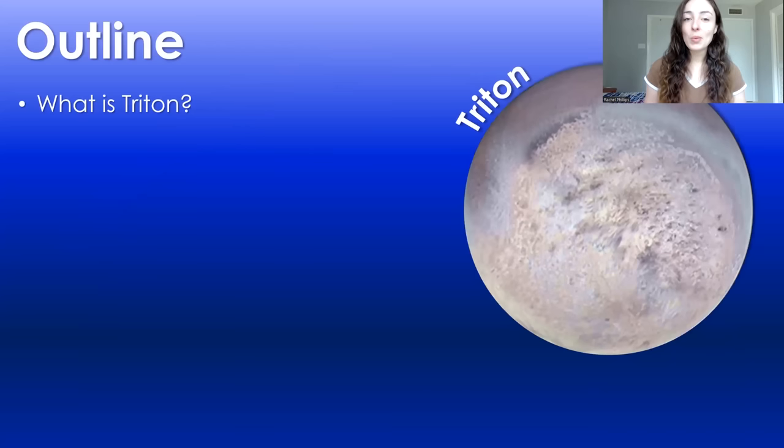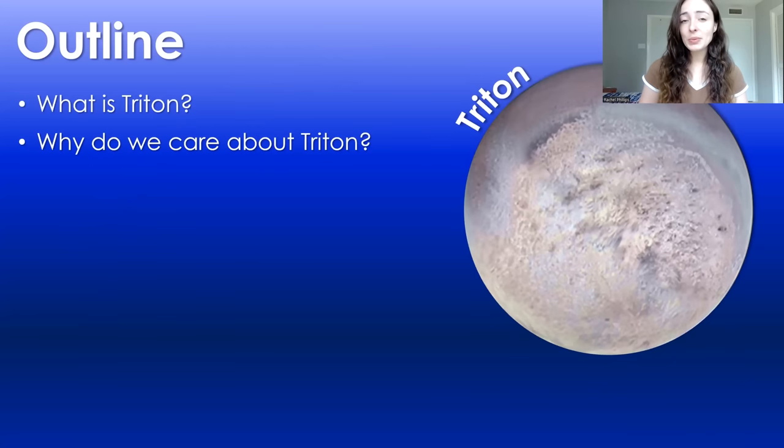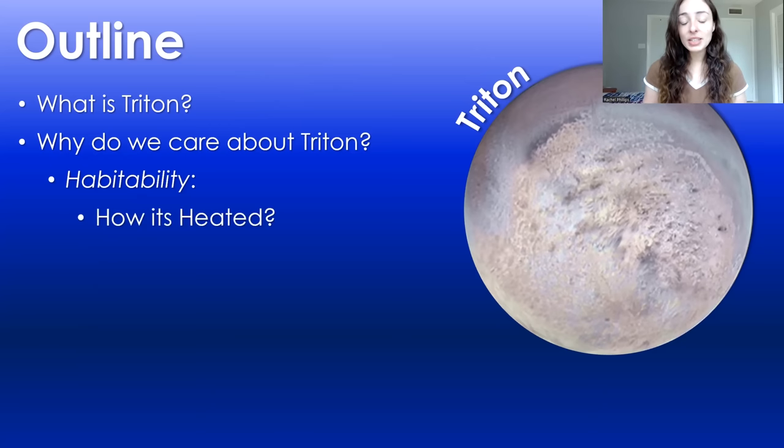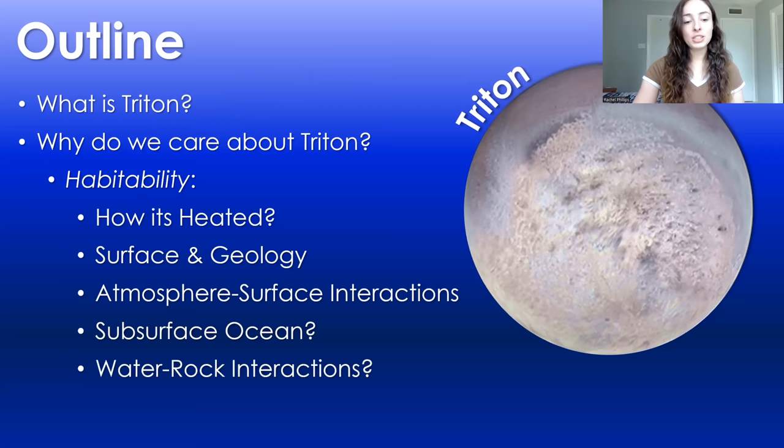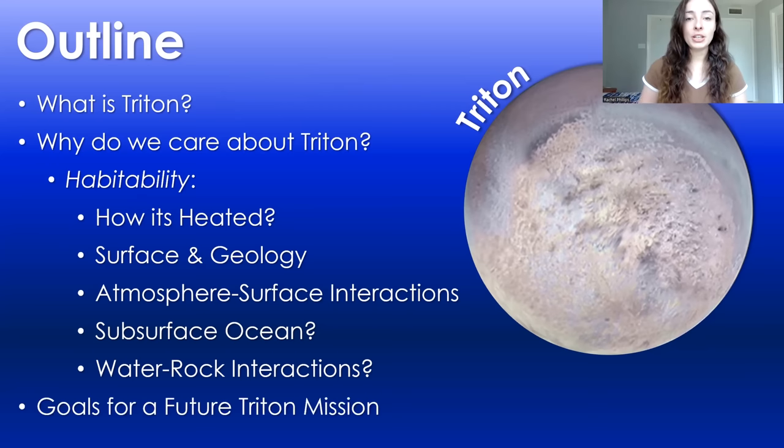In this video I will be talking about what Triton is, why we care about it, and why we would like to go do a mission there as opposed to other moons like Europa, Enceladus, and all the front page moons. I'll also cover its habitability, specifically how it is heated, its surface and geology, its atmosphere and atmospheric surface interactions, its potential for a subsurface ocean, its potential for water-rock interactions, and the goals we might aim to achieve in a future Triton mission.